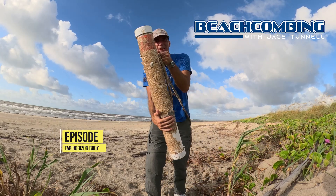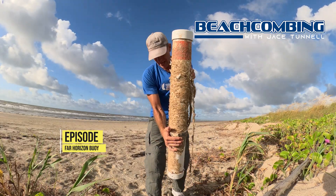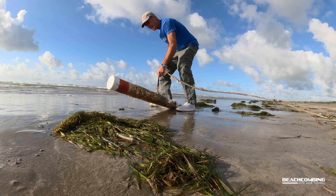Jace Tunnel here. Look what I found. This thing's worth money. I've found about 10 of these over the years.